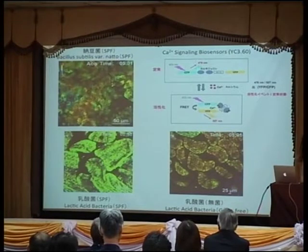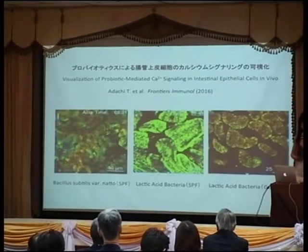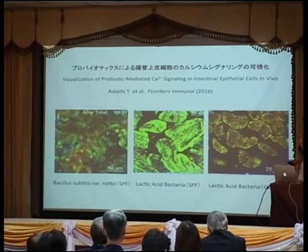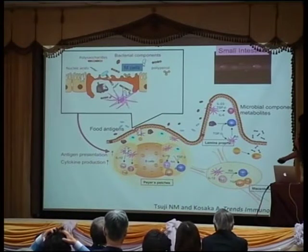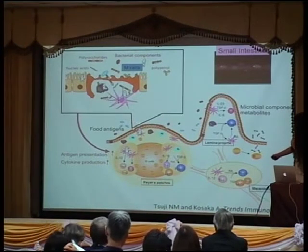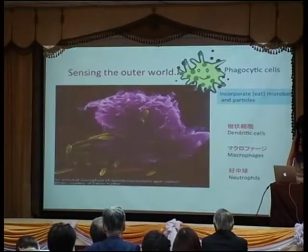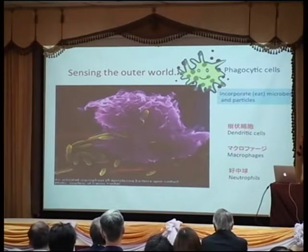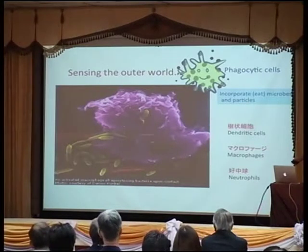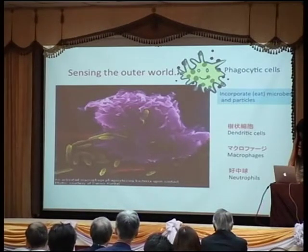Looking at lactic acid bacteria, as a symbiotic bacteria microbiota, they intrinsically do not activate the epithelial cells. Rather, they go through the epithelium and activate the myeloid cells in the Peyer's patches. These are so-called phagocytotic cells — the immune system needed to eat those bacteria. These phagocytotic cells are dendritic cells, macrophages, and neutrophils.